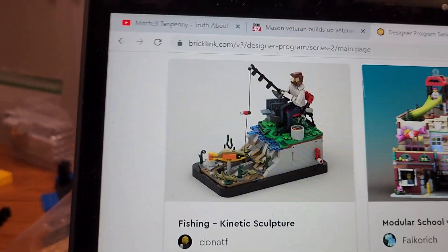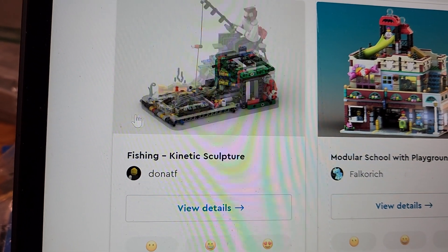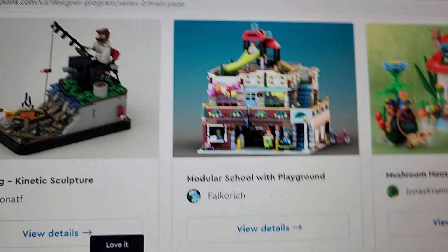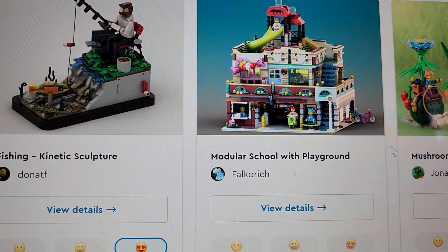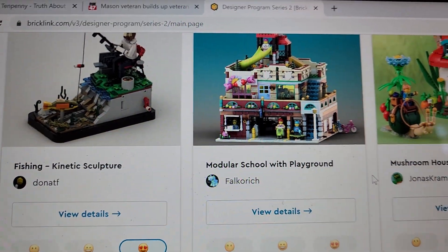The fishing kinetic sculpture — if this does what I think it does... yes, he is fishing! I love this — my brother needs this, he is an avid fisherman. Modular school with playground — if you've seen my video about the education system in the United States, then you know. We're gonna go on a quick tour; I'm going to belabor a point I already made probably twice.